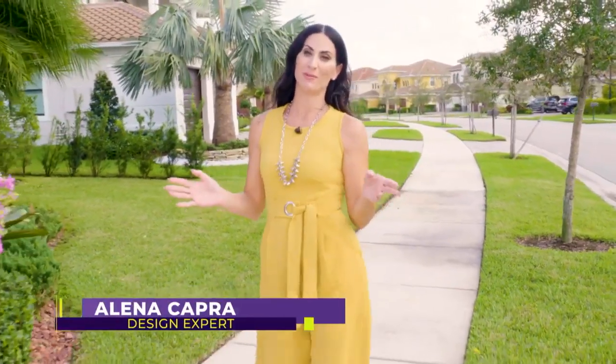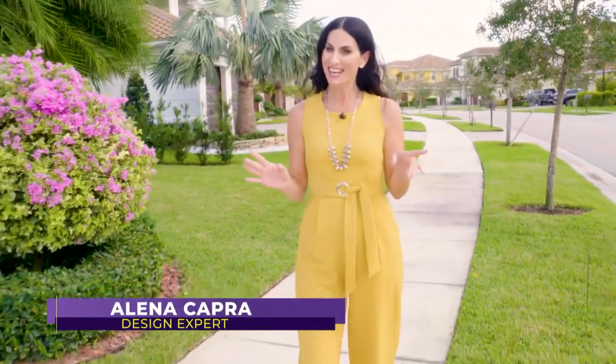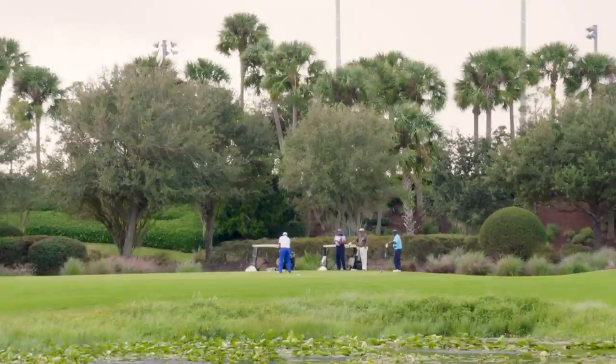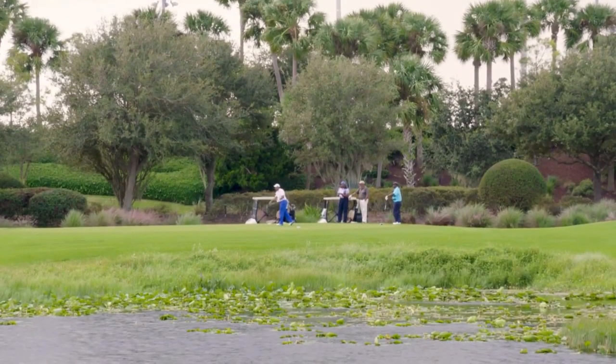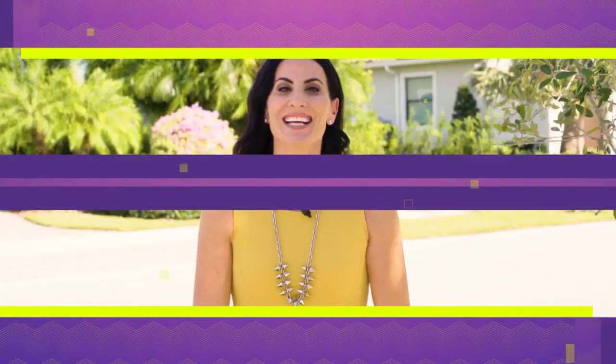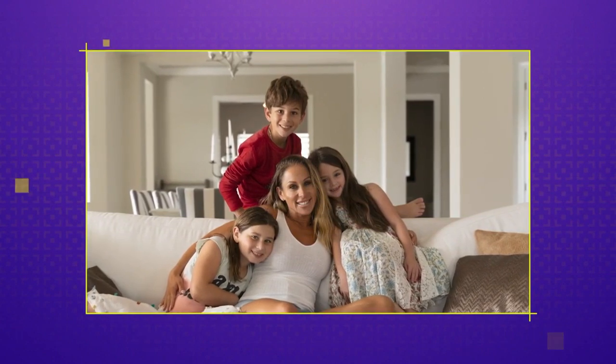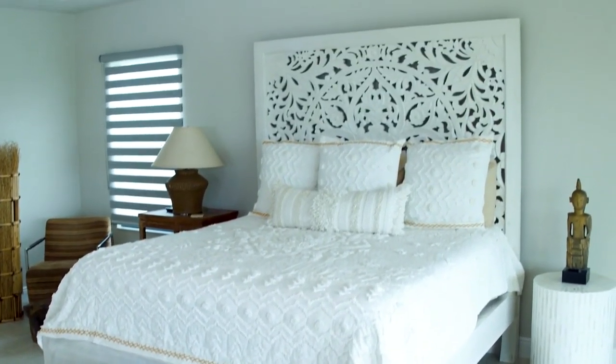On this show we normally tour homes with interior designers, but today we have something a little special in store. We moved from New Jersey to South Florida two years ago and found a lot in a golf community. Dana is a super busy mother of three who also runs her own business. While she's not an interior designer by trade, she somehow managed to create her absolute dream home. Get ready to view the beautiful sanctuary she created on today's SoFlo Home Project.